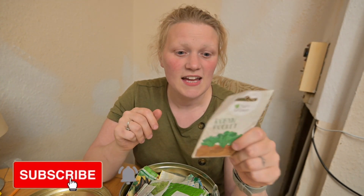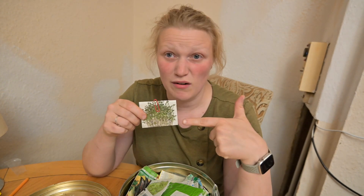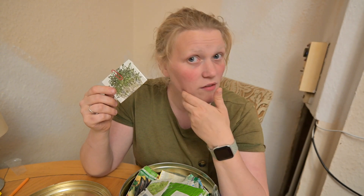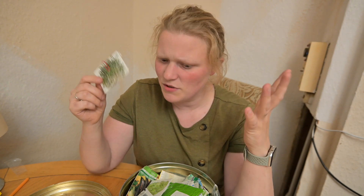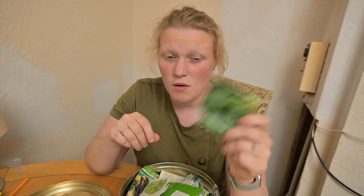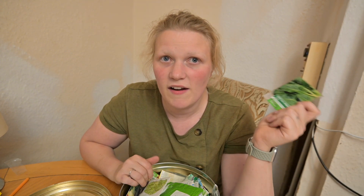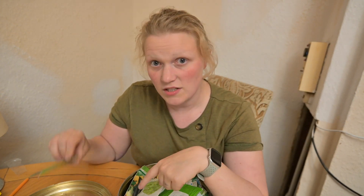First off, rocket — you can grow rocket all the way into September, which is exciting. It's a peppery sort of salad, really fantastic in sandwiches. Next is cress — you can grow this all year round. I really like cress in egg and cress sandwiches. Another thing is perennial spinach, which is going really great at the moment. I really like saag paneer, which is one of those amazing spinach dishes.